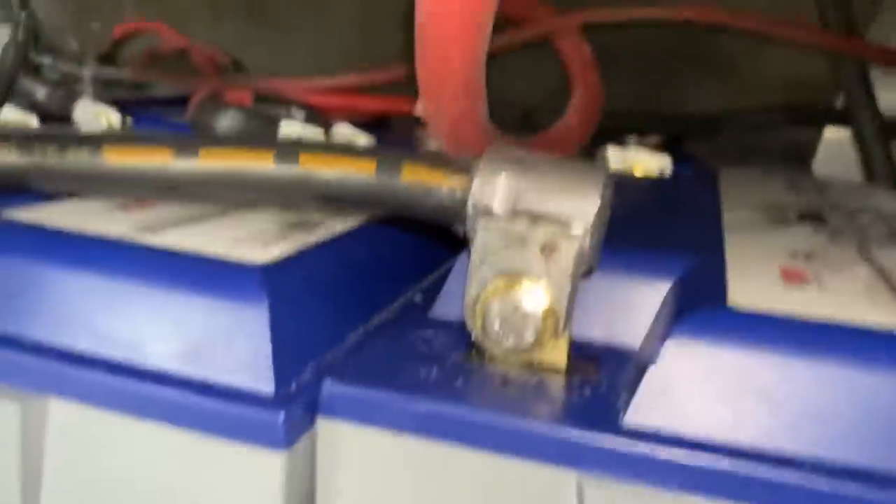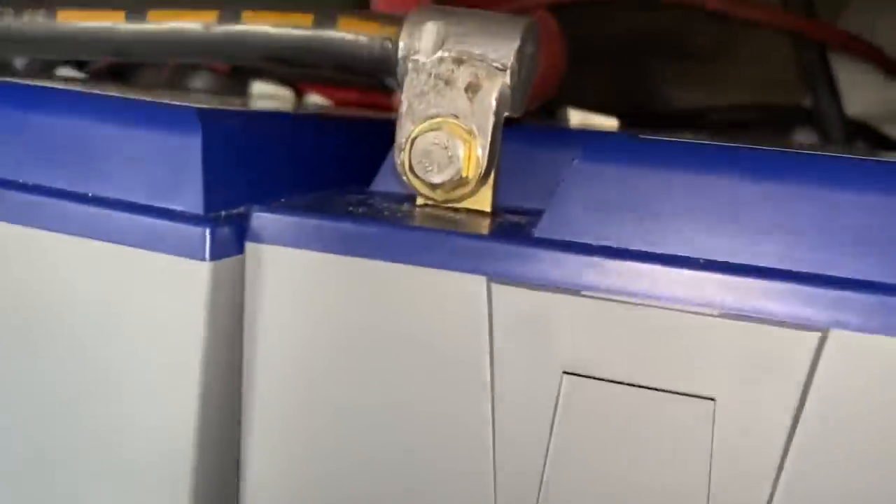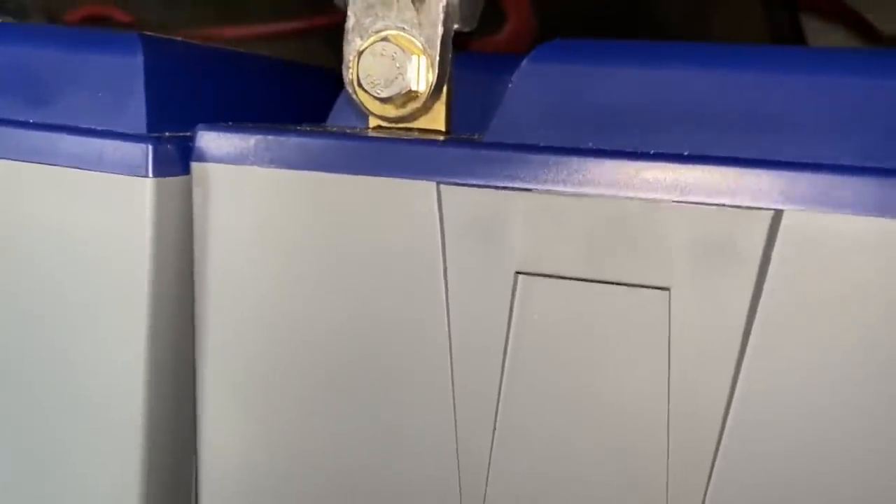Battery specs: we've got 400 amp hours of 24-volt lithium-ion batteries from Battle Born — that's eight 12-volt, 100 amp-hour batteries.